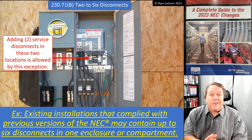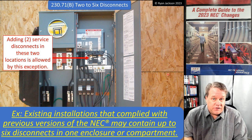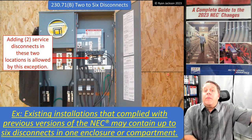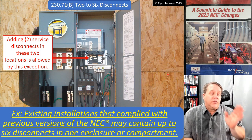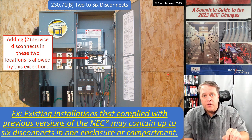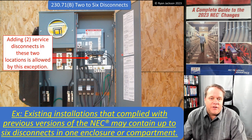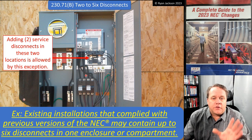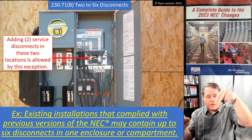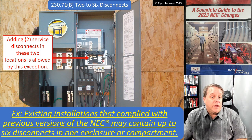The last thing added to this section is an exception to address existing installations. We don't need an exception for every rule just to say existing installations don't have to comply — we know that from 90.2(c), which says the code covers the installation of conductors and equipment. But here's the problem: I've got this service equipment on the side of a house — a 400-amp piece with two 150 or 200-amp breakers, one going to the basement, one upstairs, provisions for two air conditioners, a detached garage, and maybe solar backfeed.